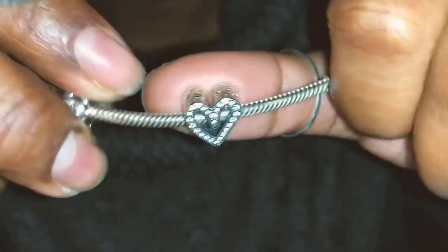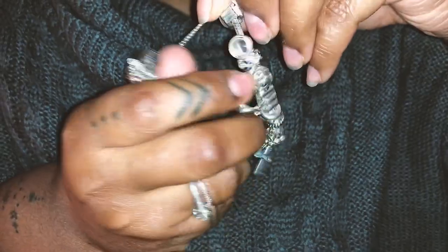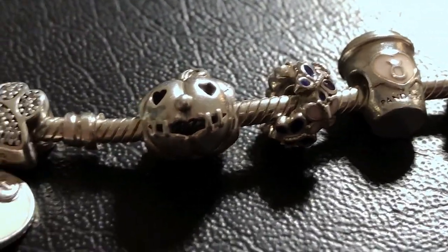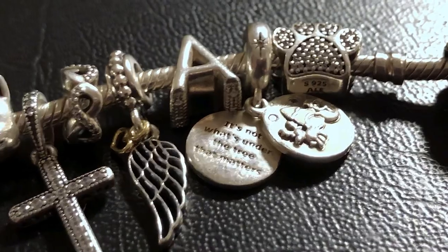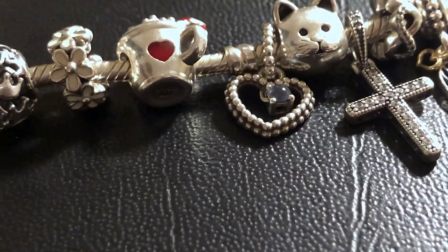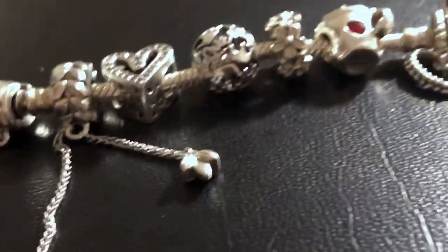Last but not least, I have this really cute heart charm — I really just thought it was cute. And that is my bracelet! I'm gonna try to get better shots for a close showcase, and I just clip it on and it's cute.